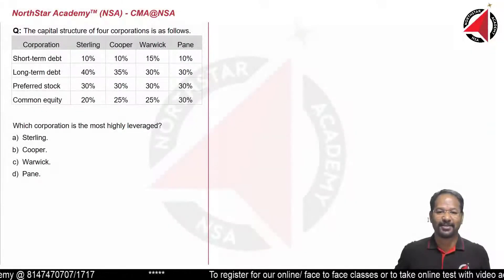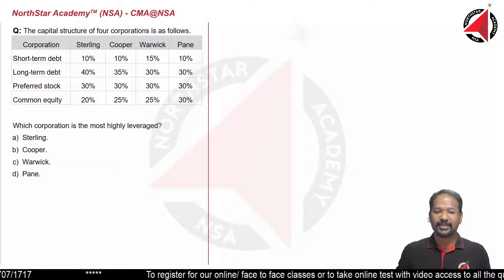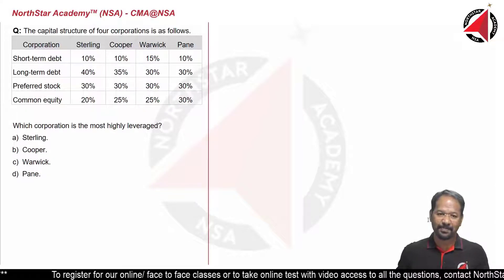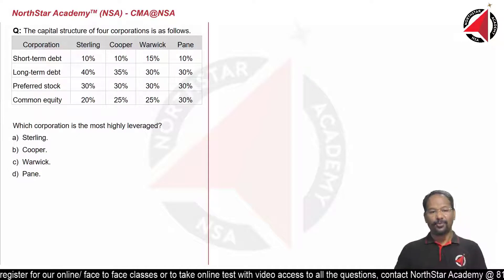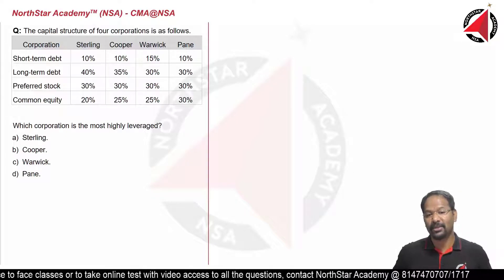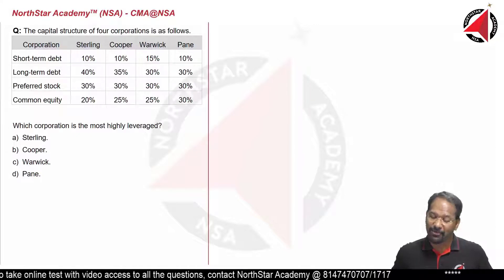Welcome to North Star. The capital structure of four corporations — Sterling, Cooper, Warwick, and Payne — is given below, showing short-term debt, long-term debt, preferred stock, and common equity. Which corporation is the most highly leveraged?